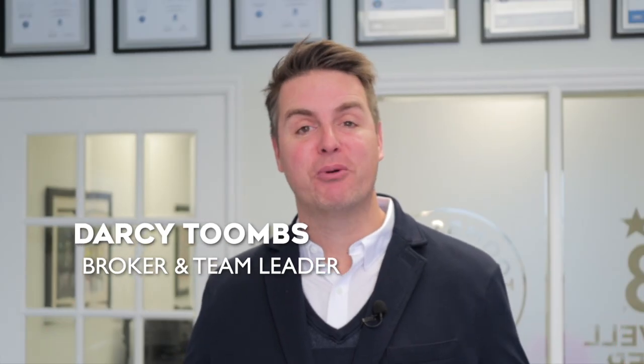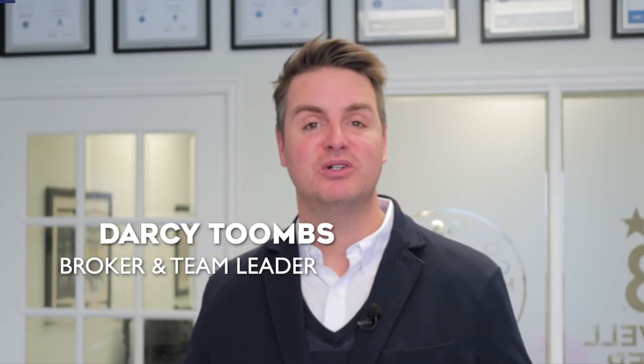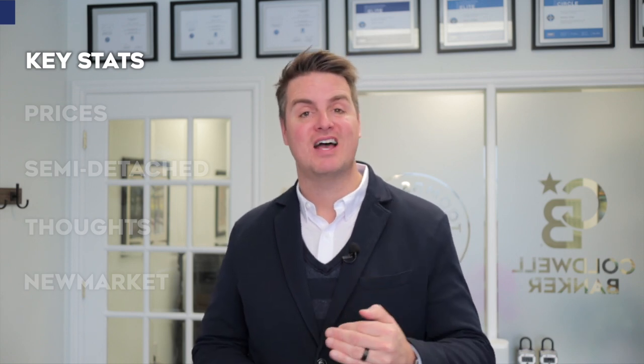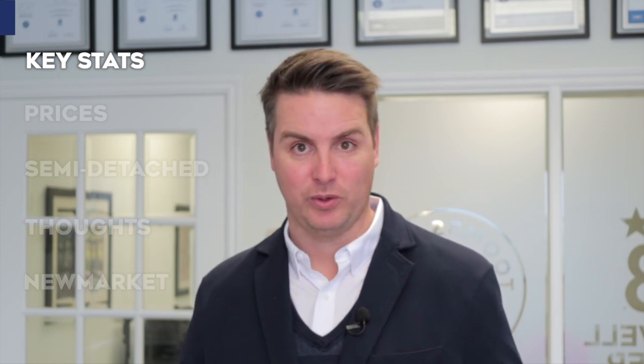I'm Darcy Toomes, real estate broker and team leader at Toomes Team Real Estate Group with Coldwell Banker, and this is your December sold report for Bristol London Road. Now in the past month, there were only 10 sales for the whole community. Semi-detached homes have taken the spotlight with 7 sales, which is pretty surprising given the fact that in the previous month there had been 0 sales in that category.